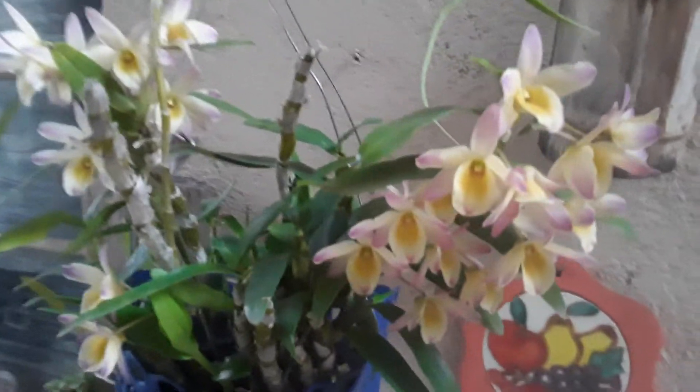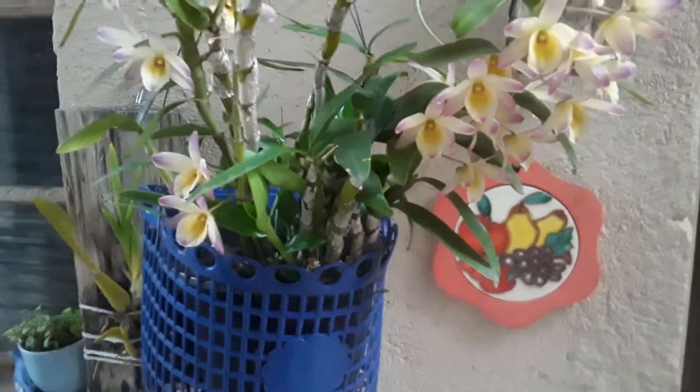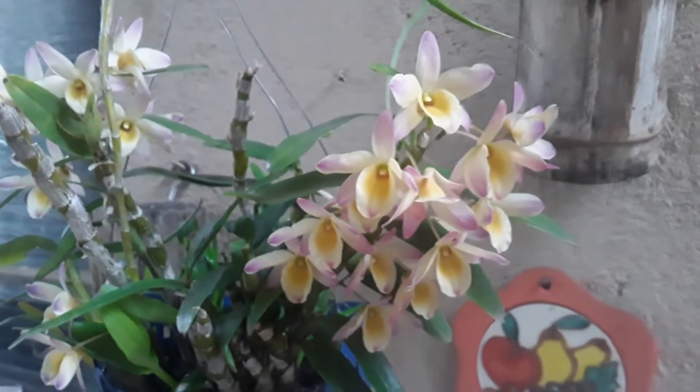My friends, I'm showing you here — look how beautiful this dendrobra here in the basket! There's a wonderful perfume, very delicious.